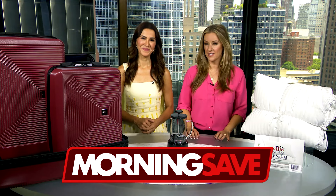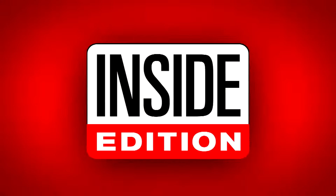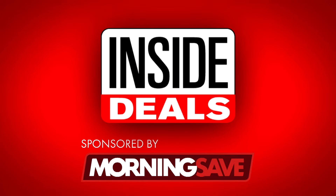We have teamed up with MorningSave.com and their lifestyle expert, Anna D'Souza. She's ready to share some amazing inside deals at deep discounts.